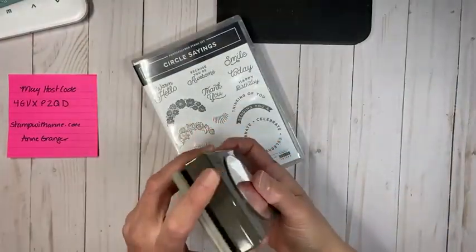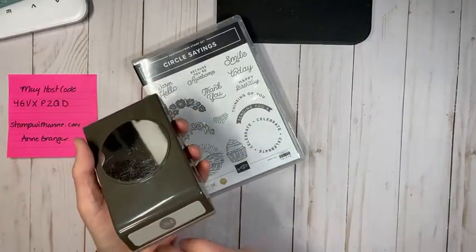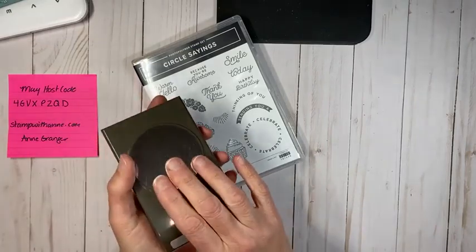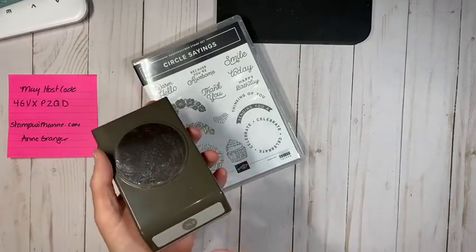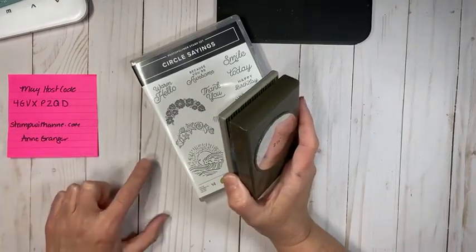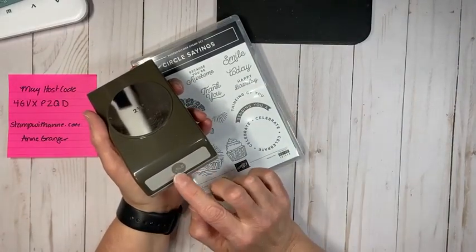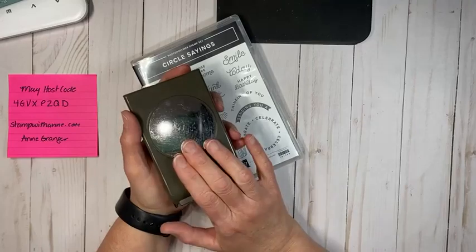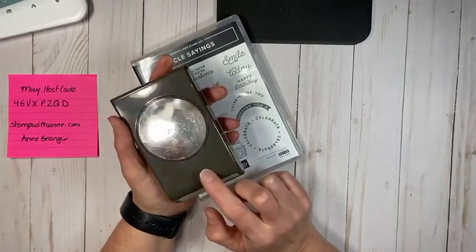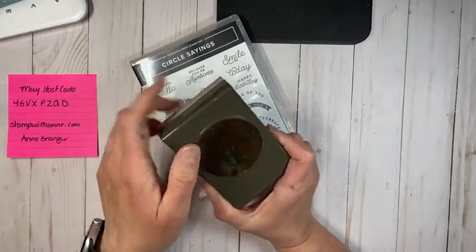Some of our punches are on back order right now, which means they're not available, but they will be available in June. This one is available, so if this is something you're looking at adding to your collection, it's one I'd highly recommend.